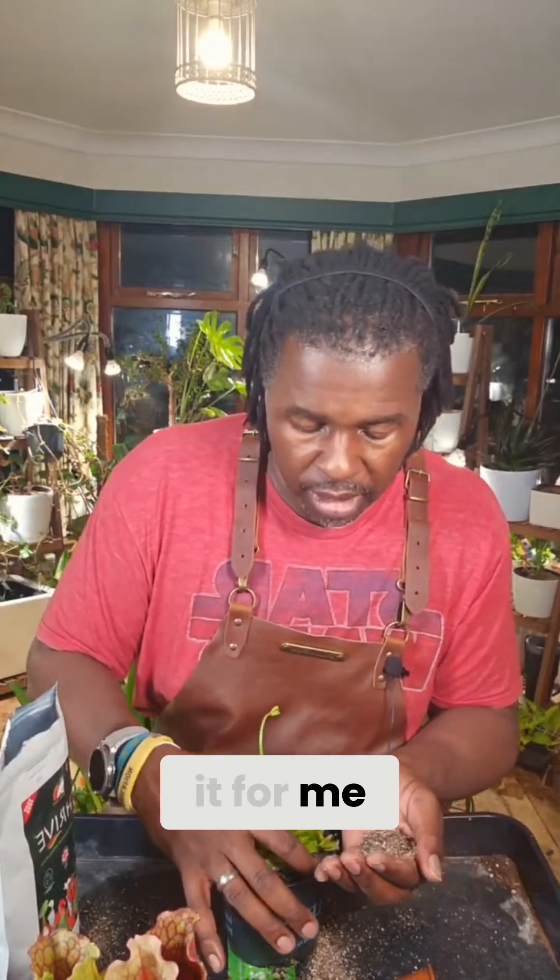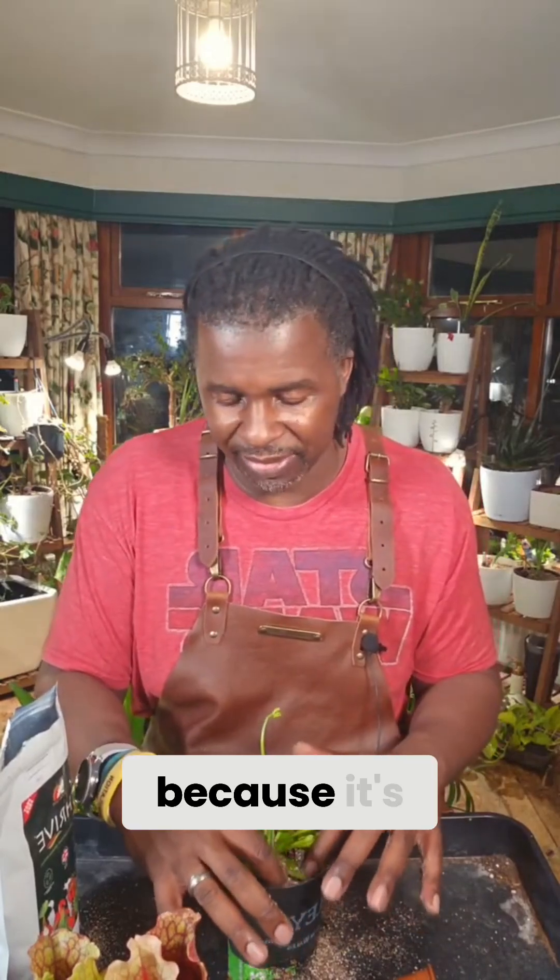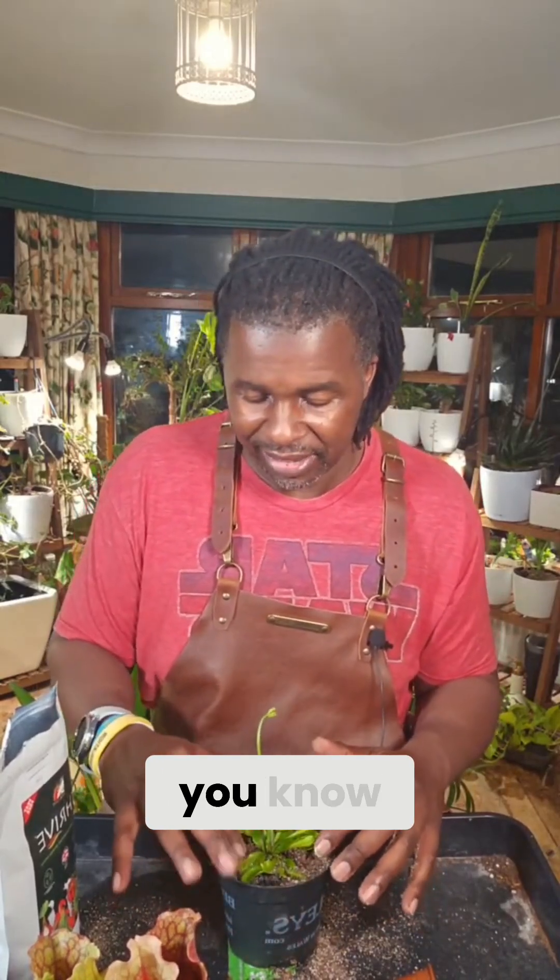I've always had a fascination with these plants because they eat insects — it's such a cool thing. We think of plants as stationary, not very active. Plants do move, of course, quite a bit, but just at a different speed than we do.